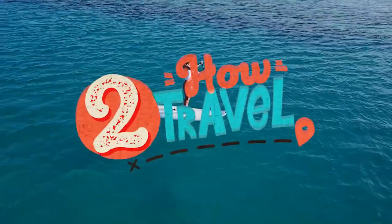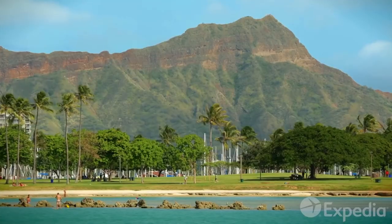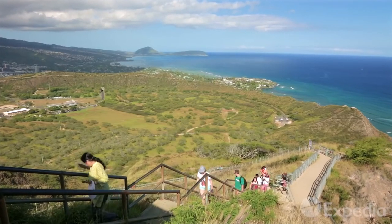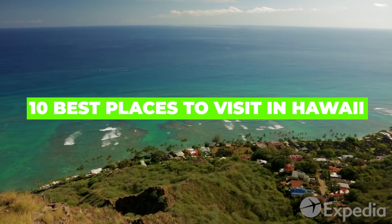Hello everyone and welcome back to How to Travel. America's 50th state, Hawaii, is a collection of eight islands located in the heart of the Pacific Ocean. Known for white sand beaches and hula dancing, Hawaii offers a wide range of attractions and cultural highlights. Here are the most popular places to visit in Hawaii.